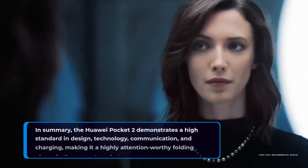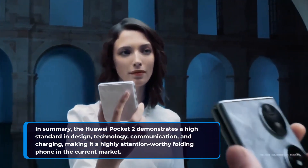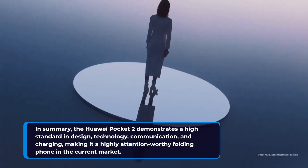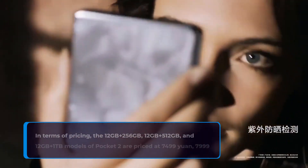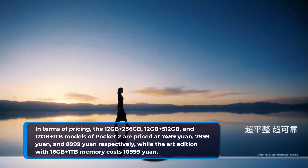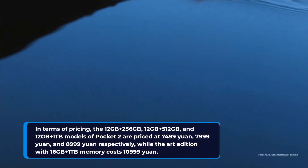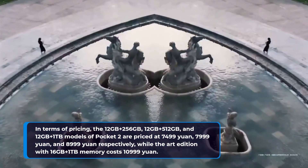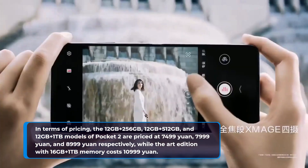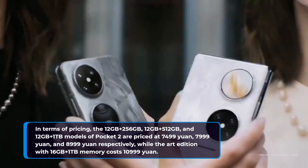In summary, the Huawei Pocket 2 demonstrates a high standard in design, technology, communication, and charging, making it a highly attention-worthy folding phone in the current market. In terms of pricing, the 12GB+256GB, 12GB+512GB, and 12GB+1TB models are priced at 7,499 Yuan, 7,999 Yuan, and 8,999 Yuan respectively, while the art edition with 16GB+1TB memory costs 10,999 Yuan.